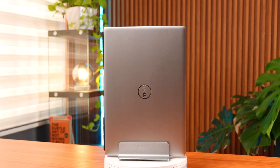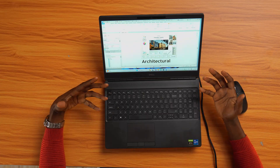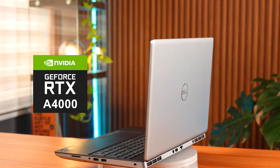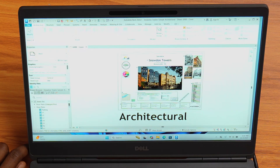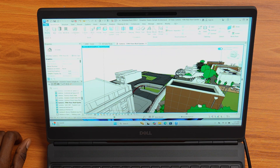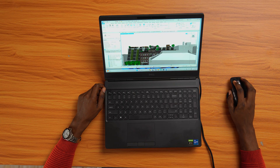I'll rate this laptop an 8 out of 10 for Revit. The only downside is the initial loading time for big projects, but once you're inside it's smooth sailing. The RTX A4000 really pulls its weight, and for students and professionals working with architecture and structural models, this machine can definitely handle it. Let me know what you think in the comments — how do you feel about the performance, and would you consider the Dell Precision 7560 for Revit?